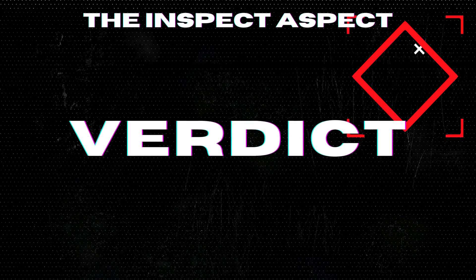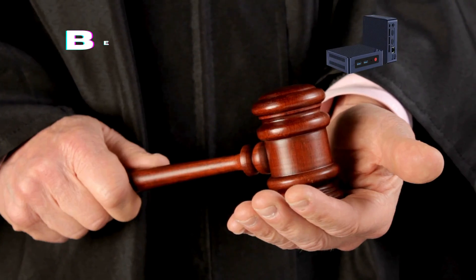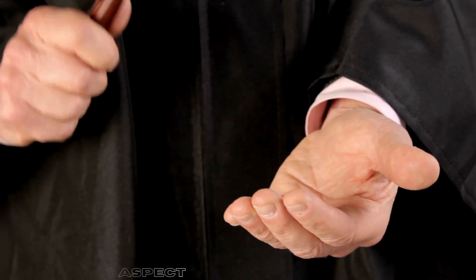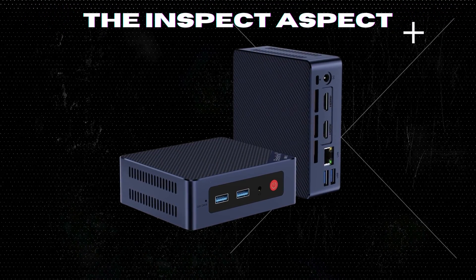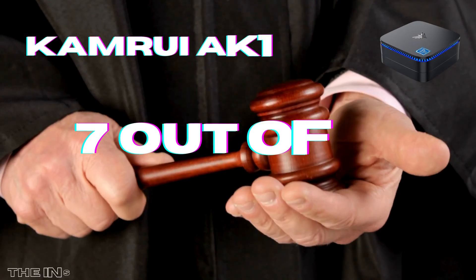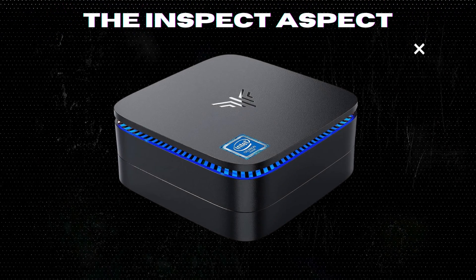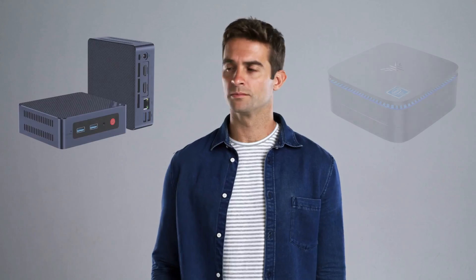After a thorough comparison, here's how these mini PCs score on the Inspect Aspect Scale. The B-Link S12 Pro scores an impressive 8.5 out of 10 for its powerful performance, excellent connectivity, and dual 4K display support, though it's held back slightly by its graphics capabilities and upgrade options. The CamRuei AK-1 Pro earns a solid 7 out of 10 for being a cost-effective, expandable, and quiet mini PC, but it falls short in RAM, storage capacity, and graphics performance.